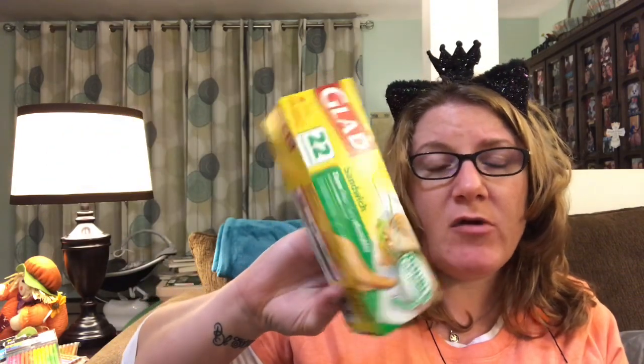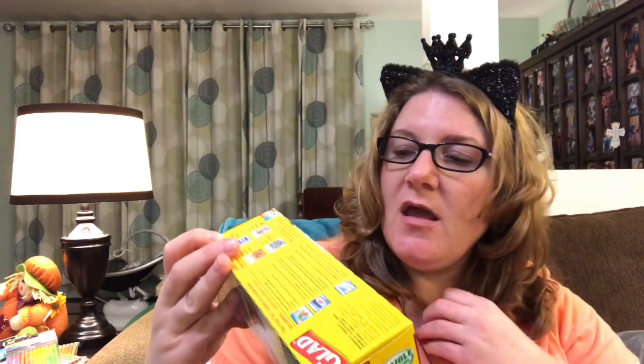Next thing I got is some sandwich bags. This is not the best deal as there's only 22 in here, but I was almost out of the ones I have and I'm not planning on going to the grocery store until next weekend — not this coming weekend but the following weekend. So I went ahead and picked these up because they should get me through next week.